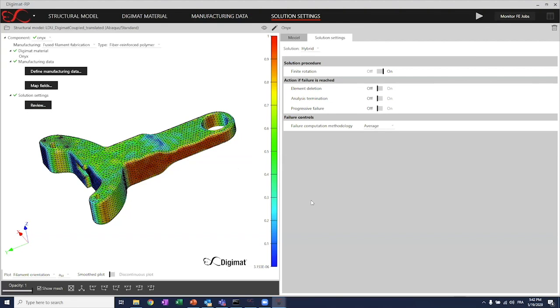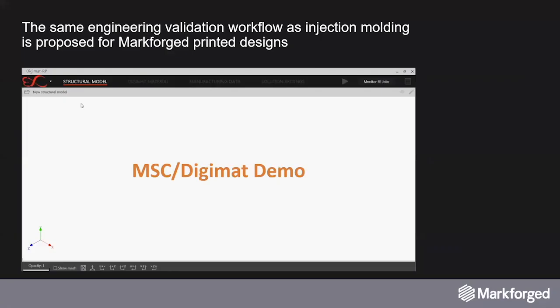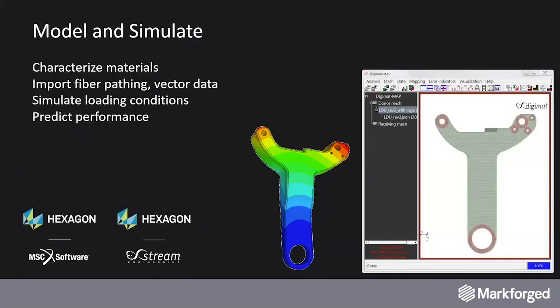That's it for the different simulation workflows. In summary, what has been performed as a work with Markforged is: we characterized the Onyx and the carbon fiber materials; we have a capability to import the fiber pathing and export it from Eiger defined under the form of vector data; we simulate the different in-service loading conditions with the help of the finite element model; and then we predict the performance by adding the toolpath data — this is how we were able to evaluate the Danfoss design.